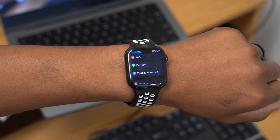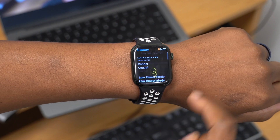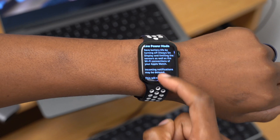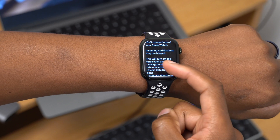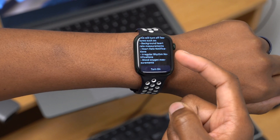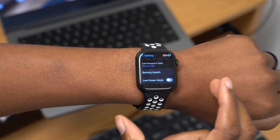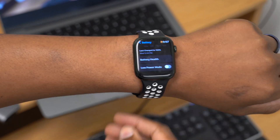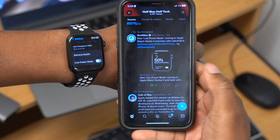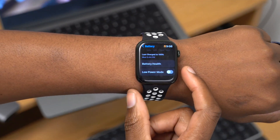There's a new update to Low Power Mode for Apple Watch. In Settings > Battery > Power Mode, enabling Low Power Mode saves battery by turning off Always On Display, limiting sensors and Wi-Fi, and delaying incoming connections. It also turns off background heart rate measurements, heart rate notifications, irregular rhythm notifications, and blood oxygen measurements.